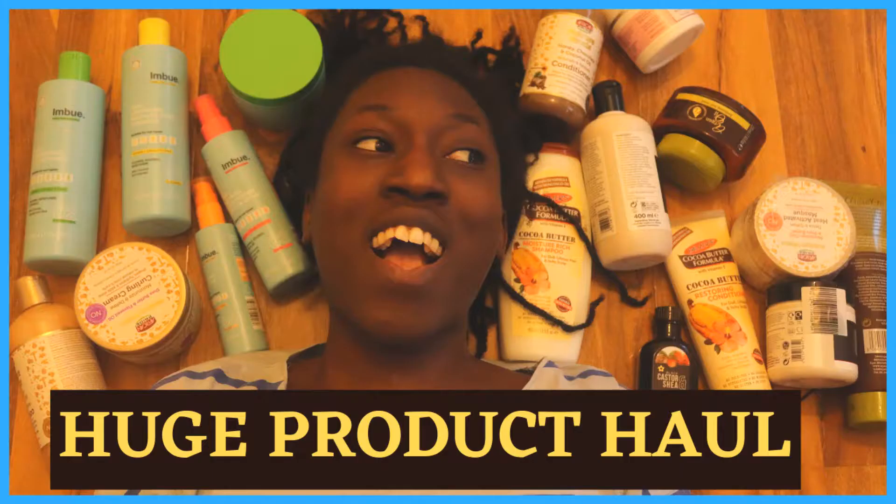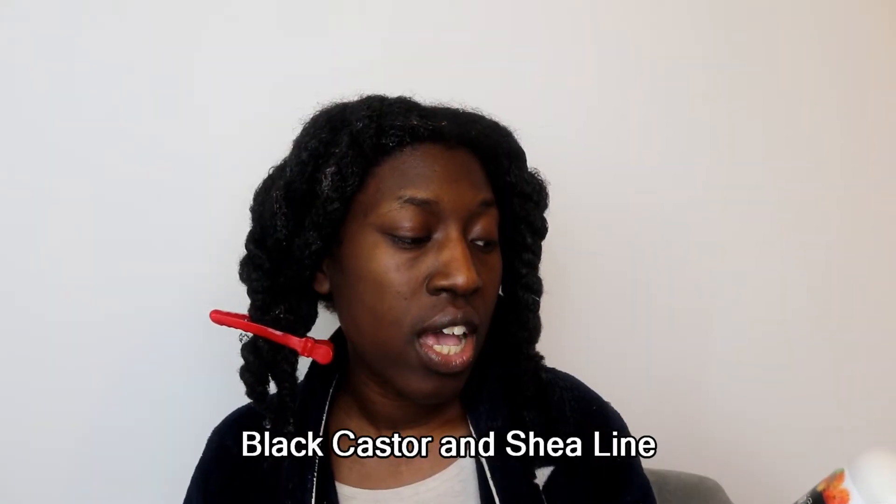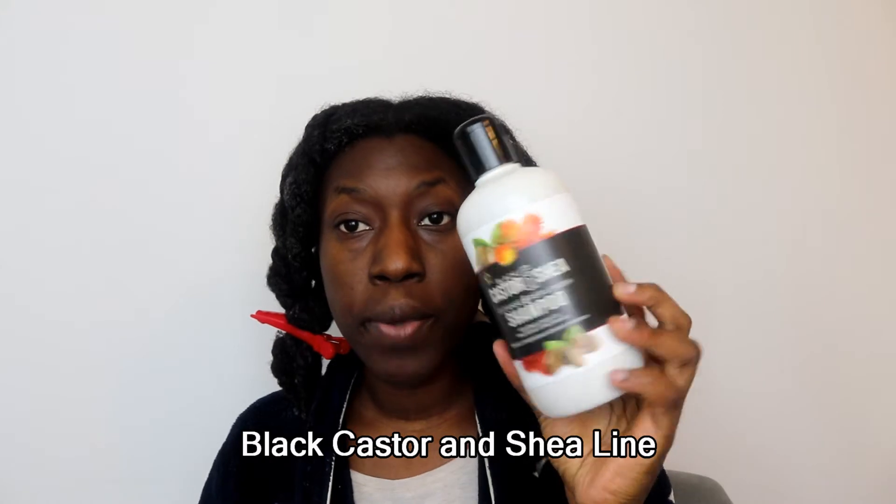Guys, today it is a wash day! I am going to be reviewing some products from Superdrug. If you're not from the UK, Superdrug is a drug store where you can buy beauty products, toiletries, etc. They have two lines marketed to those with afro-textured hair and also those from Asian communities. The line I'm going to be reviewing is the Black Castor and Sheer line.